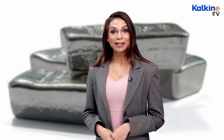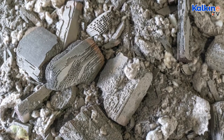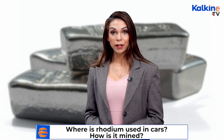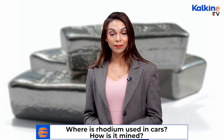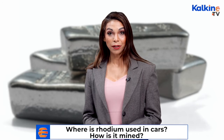Its atomic number is 45 and atomic weight is 102.90550. In the recent past, the demand for rhodium soared significantly, pushing its prices to all-time highs. Rhodium occurs at up to one part per 200 million in the earth's crust, making it the rarest among all platinum group metals, including platinum, palladium, osmium, iridium, and ruthenium.